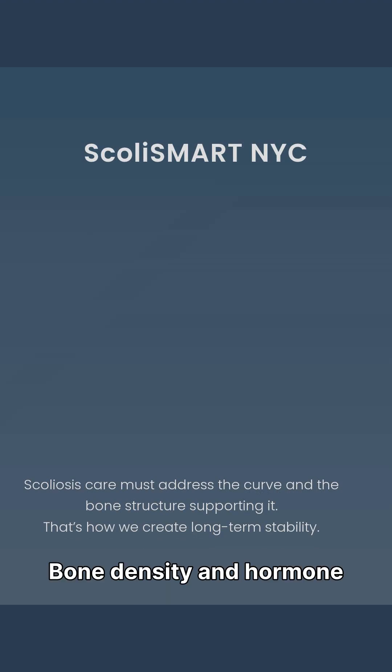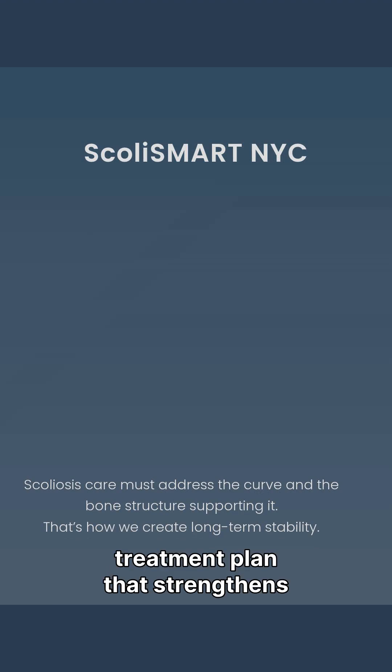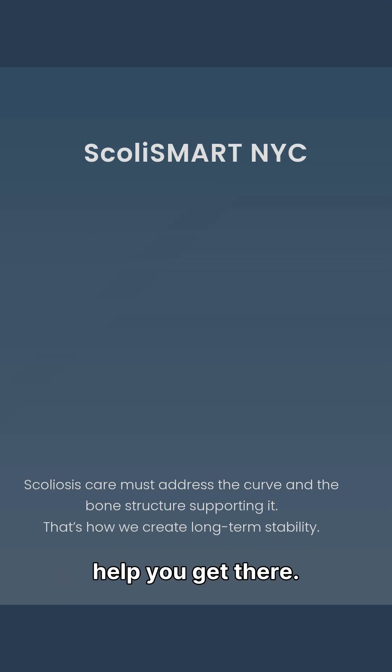Scoliosis doesn't progress in a vacuum. Bone density and hormone health play a major role in how a curve behaves over time. If you want a treatment plan that strengthens the structure and stabilizes the curve, we can help you get there.